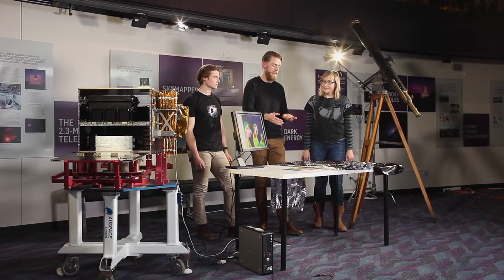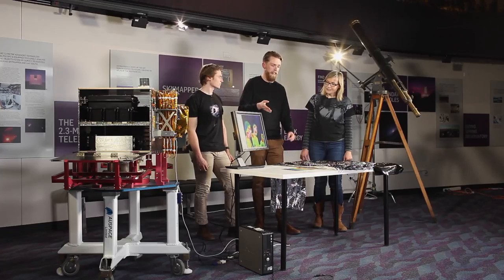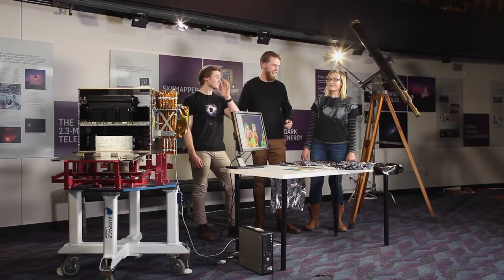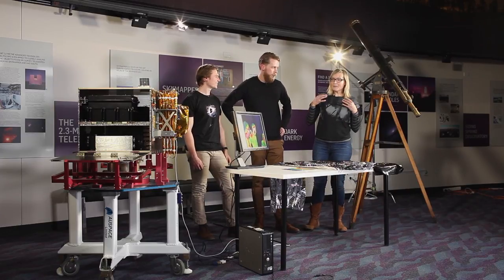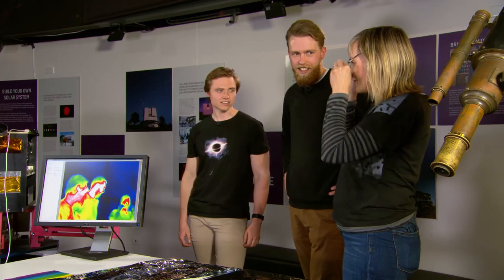We can go down the rainbow of colors just off the end of the red part — that's called the infrared. We're lucky enough today to have an infrared camera to show us what we look like in infrared light. So what can you see here, Lish? We look hot and cold — I can see my face is red but my glasses are cool.